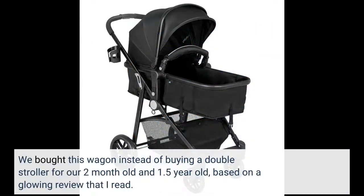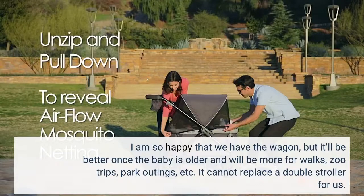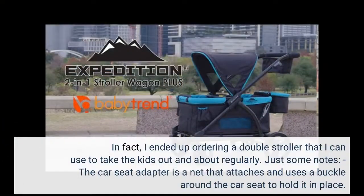We bought this wagon instead of a double stroller for our two-month-old and one-and-a-half-year-old, based on a glowing review that I read. I am so happy that we have the wagon, but it'll be better once the baby is older — more for walks, zoo trips, park outings, etc. It cannot replace a double stroller for us. I ended up ordering a double stroller that I can use to take the kids out regularly.